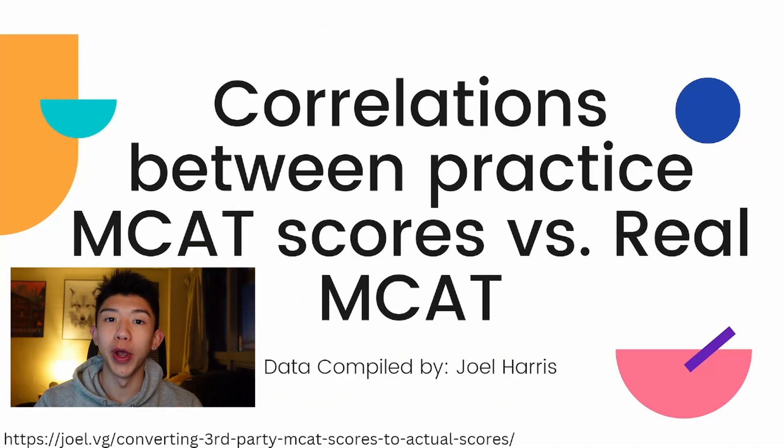I know I was thinking about that when I was studying for my MCAT, and dozens of people online and across the world have been thinking about that as well. Luckily for us, there's a person named Joel Harris who went out of his way to compile Reddit user-submitted data from the AAMC real test versus some of their practice test scores. Today I'll be looking over and talking about some of that data he collected.